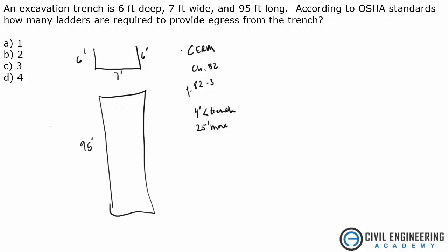So if your trench is greater than 4 feet, you need ladders, and the max spacing is 25 feet. Anywhere you stand in this trench, you have to be able to access a ladder within a 25-foot maximum. If you start at one end and go 25 feet, you'll need a ladder somewhere in there. If you're standing in the middle — say 22.5 feet away — you can still run to that ladder. It meets the 25-foot max.